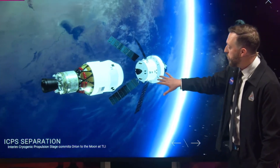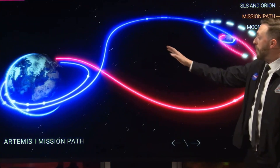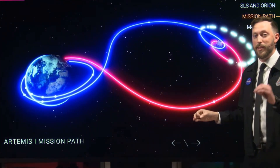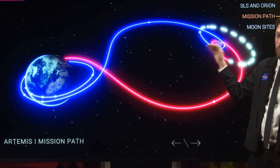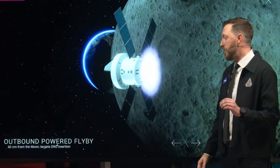From there on out, propulsion duties get handed over to the European Service Module. It's going to make a couple of outbound trajectory correction burns on the way out, critically testing that orbital maneuvering system engine — that large one on the very bottom — that's going to be needed when we start making our maneuvers around the moon to get into what's known as distant retrograde orbit, or DRO.